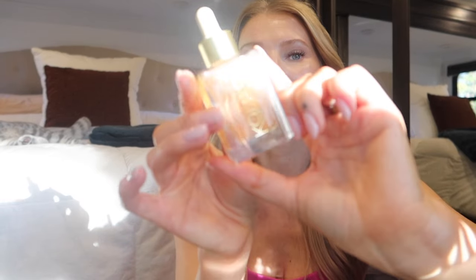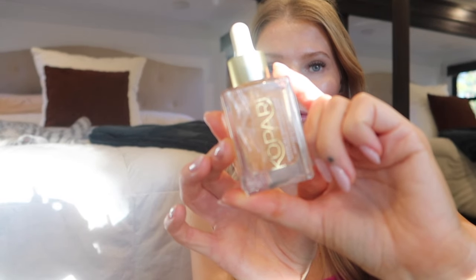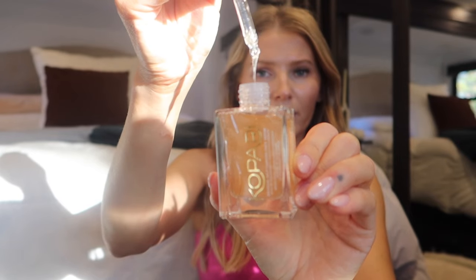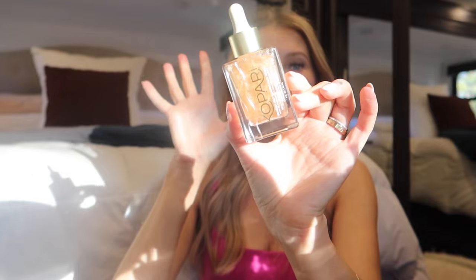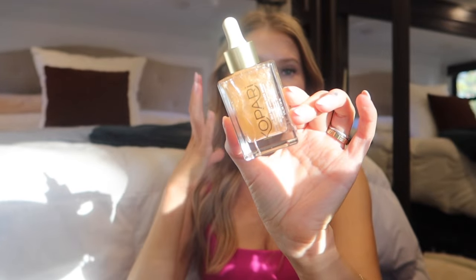This face serum is a two-in-one. It has niacinamide and hyaluronic acid, and I prefer these so much more than your typical tanning drops for the face. Out of the two, this one is 100% one of my favorite self-tanners for the face. It's a very watery, lightweight formula, and it's just such a great serum to give you a really gorgeous radiant glow. Just using it one time, you'll wake up with a really gorgeous radiant glow.